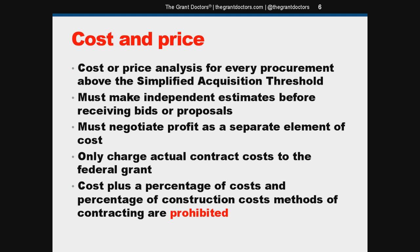Profit needs to be negotiated separately for every contract where there's no price competition. And in all cases when a cost analysis is performed, obviously only charge actual contract costs to the federal grant. You may not use cost plus a percentage of costs or a percentage of construction costs as a method of contracting.